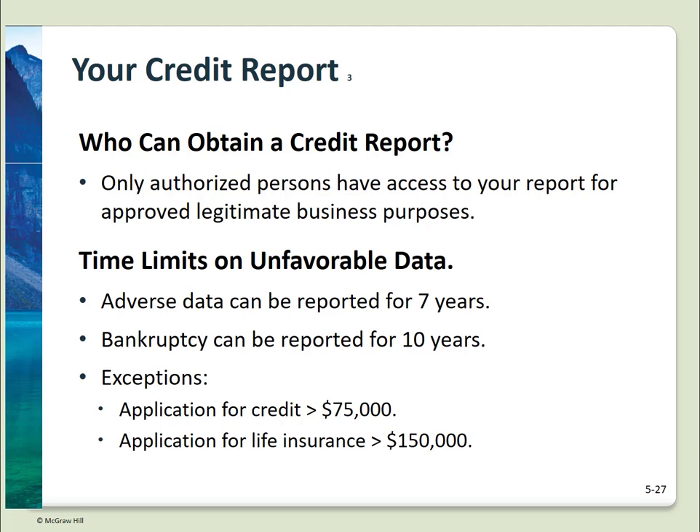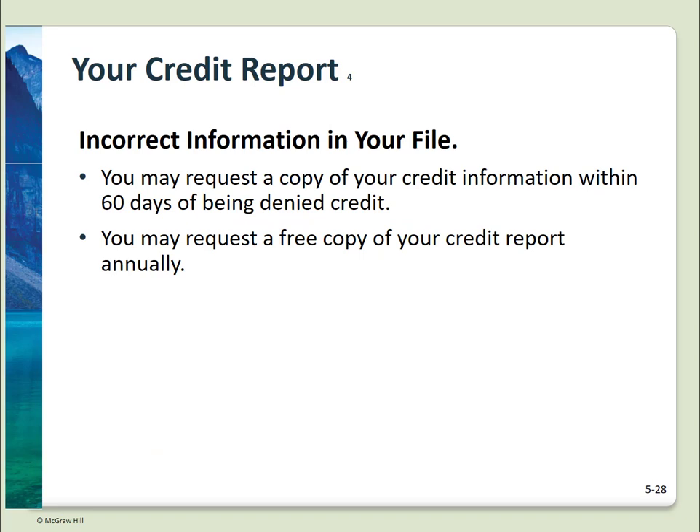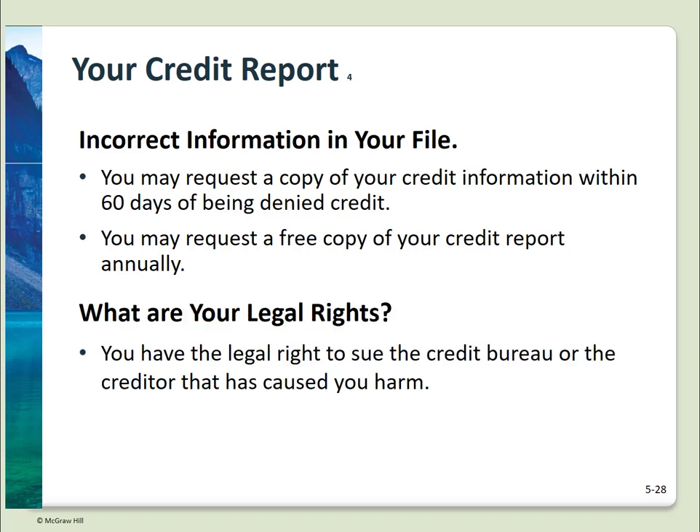Unfavorable information can only be reported for 7 years, but bankruptcy can remain on your credit report for 10 years. These time limits can be waived if you're applying for credit greater than $75,000 or life insurance in excess of $150,000. If you're denied credit, you can request a free copy of your credit report within 60 days of the denial — we're all allowed one free copy each year. If data in your credit report is incorrect, you can sue the credit bureau or the creditor who caused the harm.